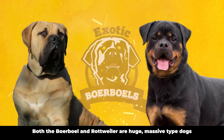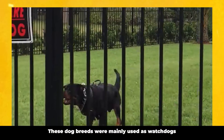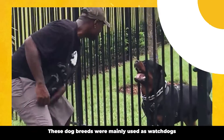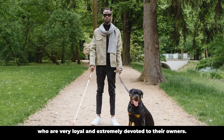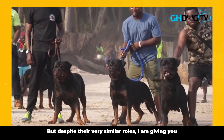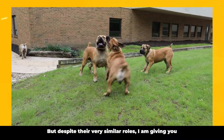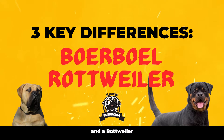Both Borble and Rottweiler are huge Mastiff-type dogs. These breeds were mainly used as watchdogs. However, they have now become very famous home dogs who are very loyal and extremely devoted to their owners. But despite their very similar roles, I am giving you the three key differences between an African Borble and a Rottweiler.